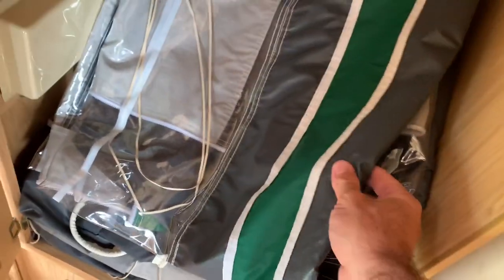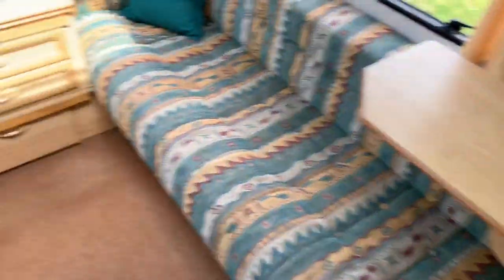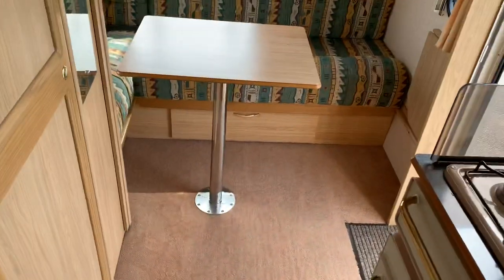Just into the wardrobe here as well — keeping some of the awning in there — but this gives you an idea of the condition it's in: exceptional, almost unused from the looks of things. Full awning included, and the freestanding table is stored at the front of the van.